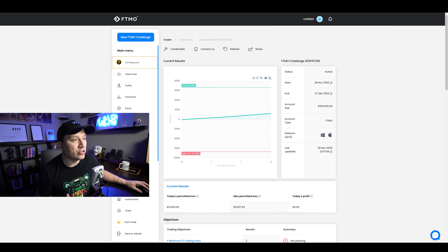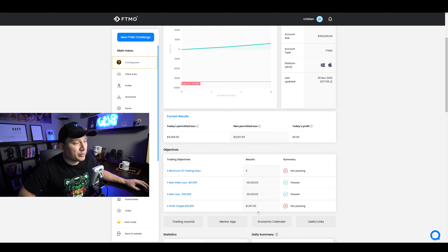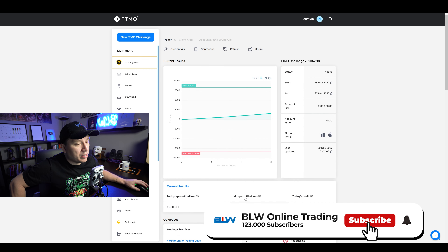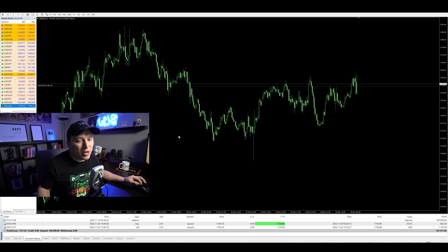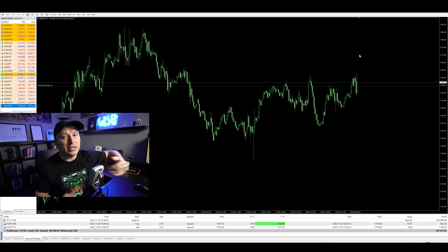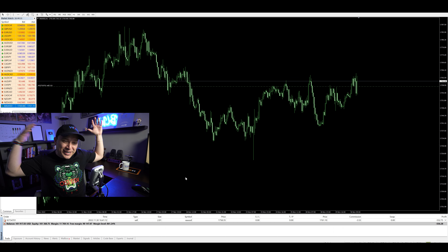Going into my FTMO account dashboard, my target is $10,000. The daily permitted loss is $5,000 and the max permitted loss right now is $11,000 because my total loss is $10,000. So the target is 10% profitability without losing that 10%. In one day I can't lose more than $5,000 in drawdown — if a trade hits that $5,000 drawdown threshold, even without closing, the account gets disabled.